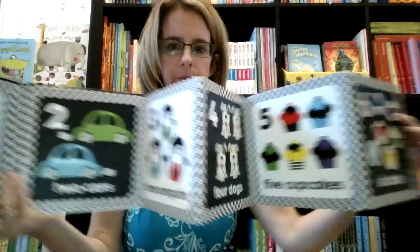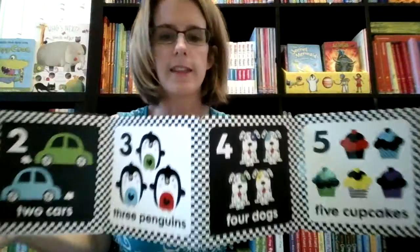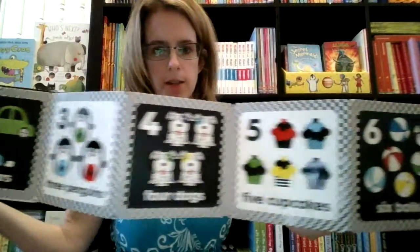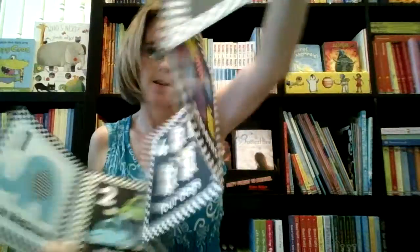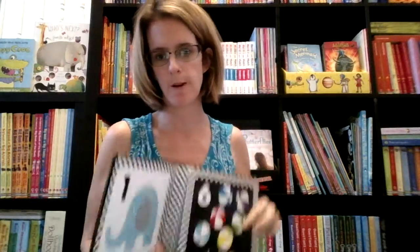We also have our tummy time books. This one is called One Two Three Counting. You lay these down in front of your child — look how big they are, they're really big. Lay these down on tummy time and it will engage them. This one teaches them about numbers on one side, and we also have one about farm animals.